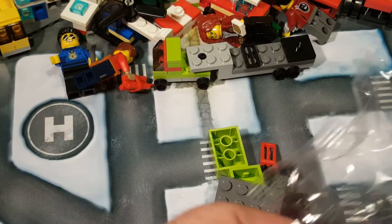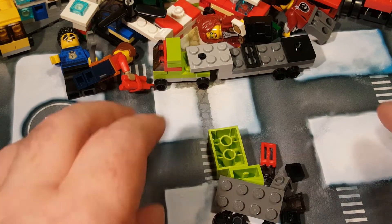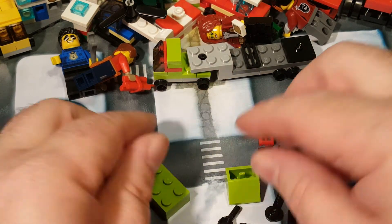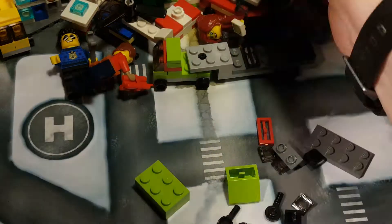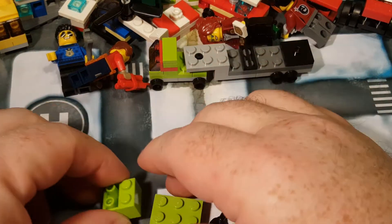I'm guessing this is actually like a pickup truck instead of a semi-truck, because the thing that goes on here — well, we'll see once we get it built. Let me fold this to the side so I can see it good. We got boom and boom.